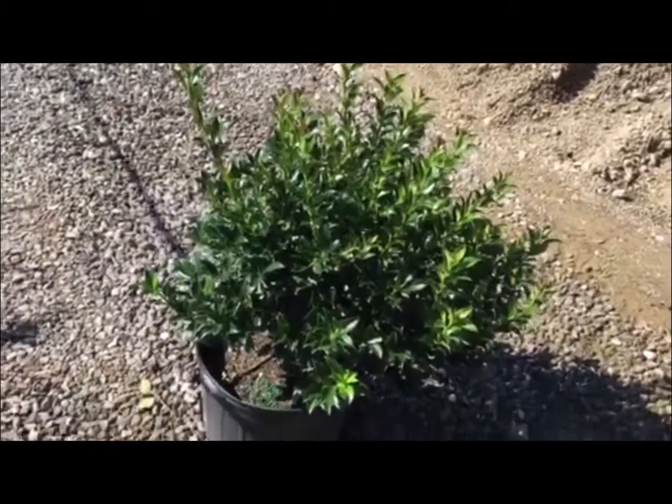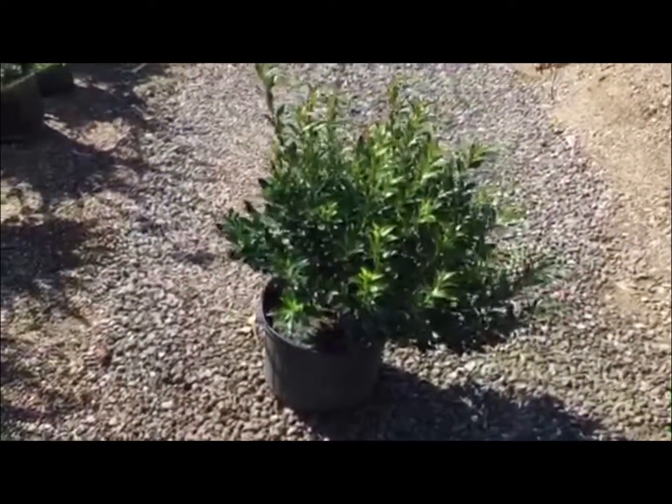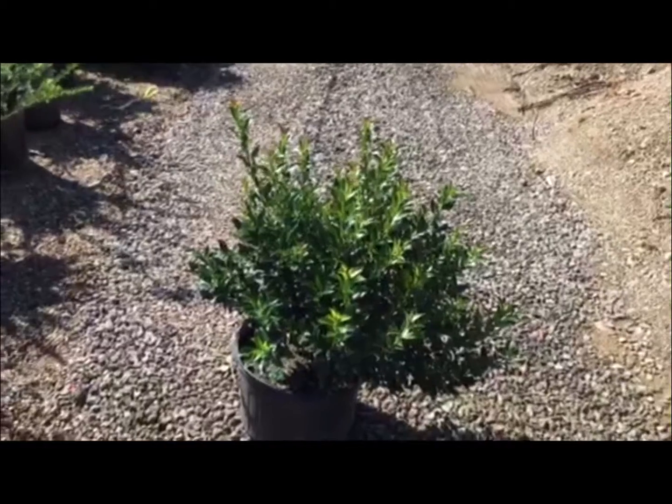Now we're looking at a sample of Blue Maid Holly. This is in a seven-gallon again, 24-inch. And boy, that crop came on very, very heavy this summer. And it is beautiful. Nice plants.